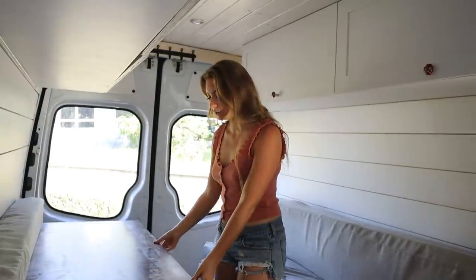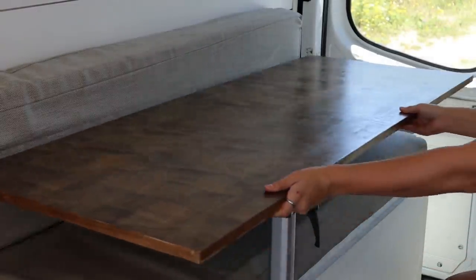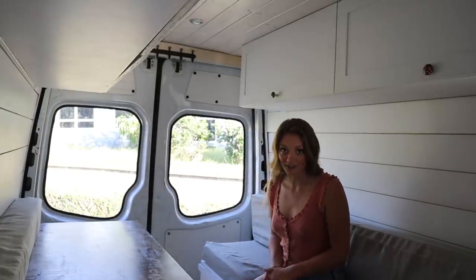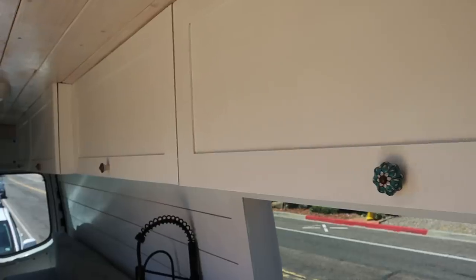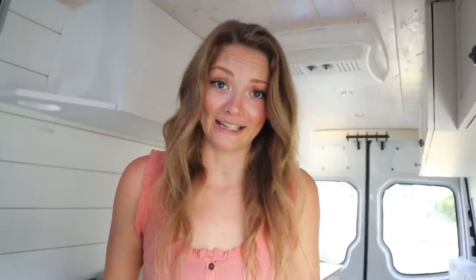Our table is on a Lagun swivel mount, so we can pull it into the middle when we have people sitting here. I love it because we can push it completely out of the way and you have all of this aisle space — you're not trying to shimmy around a table on a pedestal. You'll also notice that we have upper cabinets running the entire length of the van on both the driver's side and the passenger side, which provide a lot of extra storage. We used to store an entire wardrobe in here and all of our other essentials.